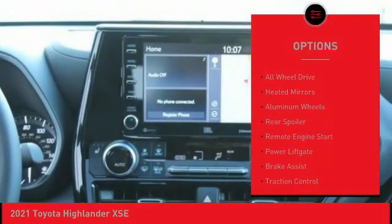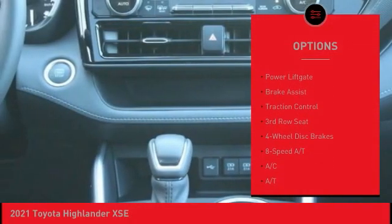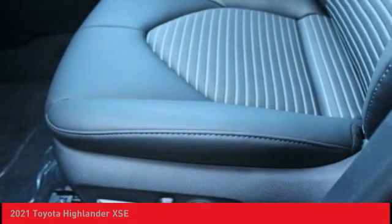Tire pressure monitor, blind spot monitor, all-wheel drive, gated mirrors, aluminum wheels, rear spoiler, remote engine start, power lift gate, brake assist, traction control.